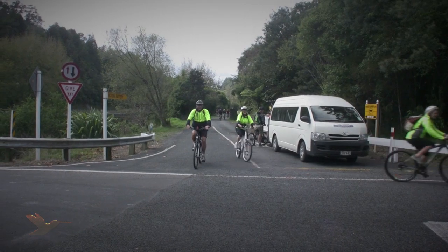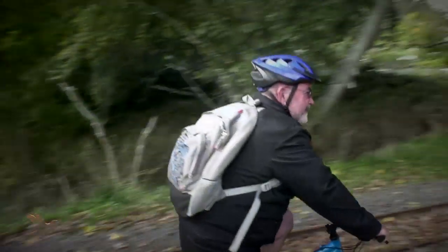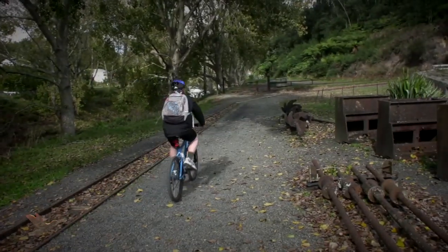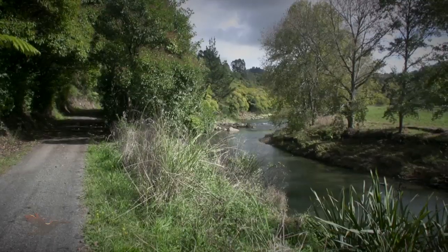There were lots of other riders out for the day, some having come down from Thames and heading on to Waihe, although they were taking a couple of days to go that far. We met old and young and lots of tourists out exploring the wonderful Coromandel countryside.